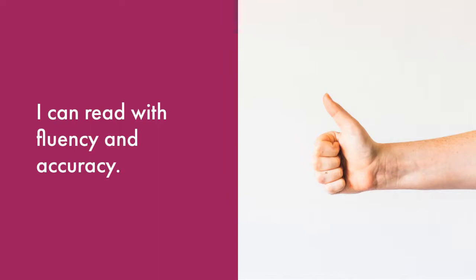Show me a thumbs up if you feel you did an awesome job reading the poem with fluency and accuracy. Show me a thumbs sideways if you're close to meeting this goal. And show me a thumbs down if this was difficult and you need more practice.